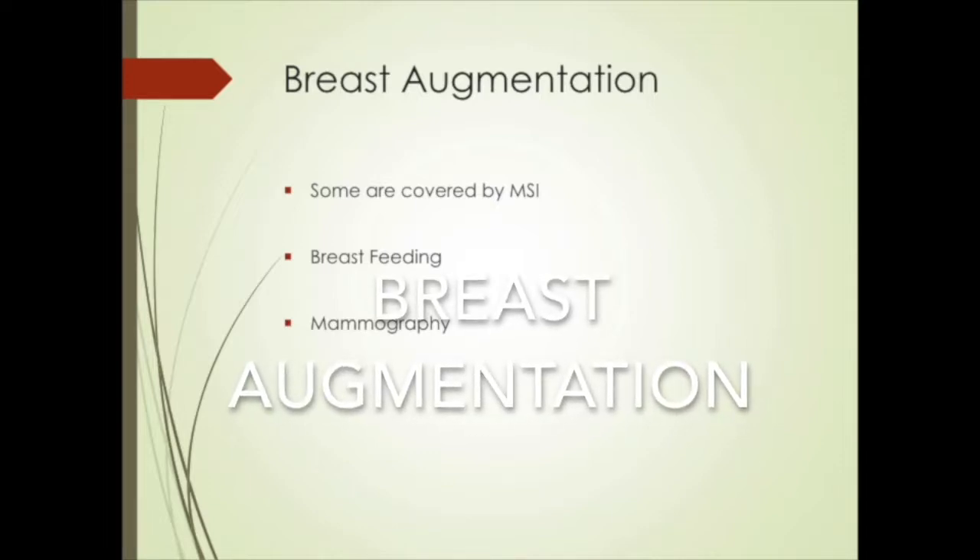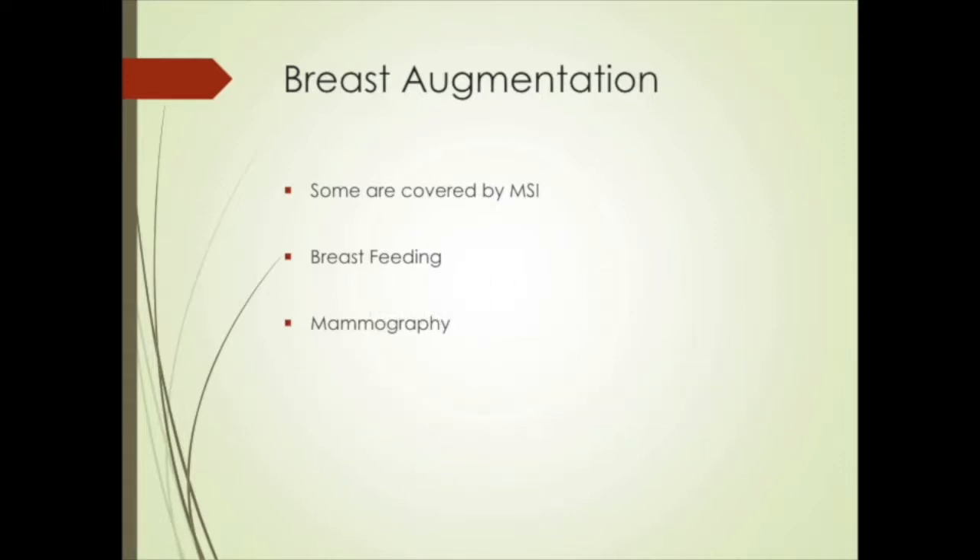Breast augmentation is very popular and sometimes can be covered by MSI for certain congenital conditions, though the vast majority are not. And despite common concerns, yes, you can breastfeed afterwards, and yes, you can have mammograms.